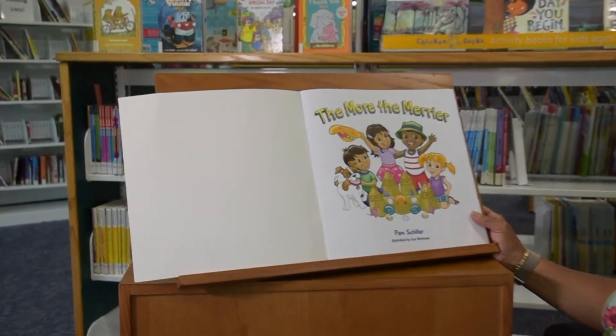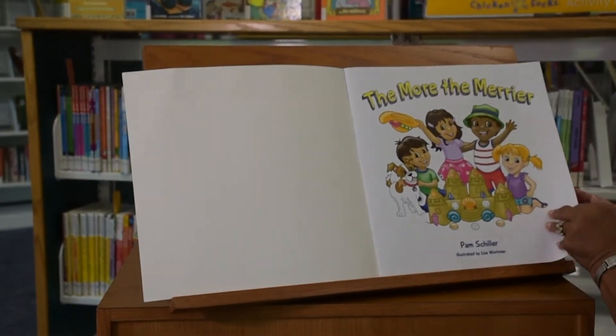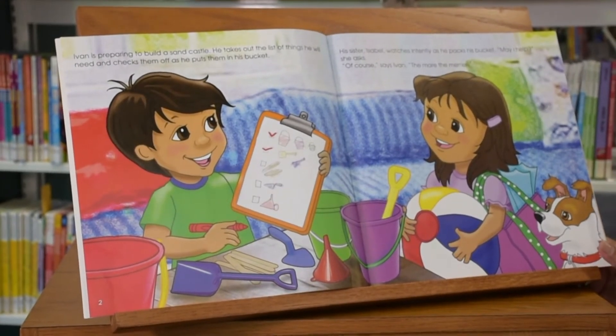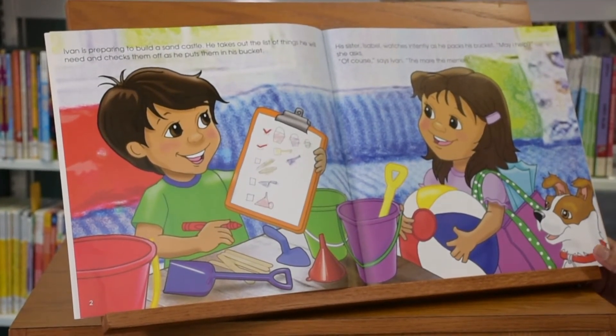The More the Merrier. Ivan is preparing to build a sandcastle. He takes out the list of things he will need and checks them off as he puts them in his bucket.